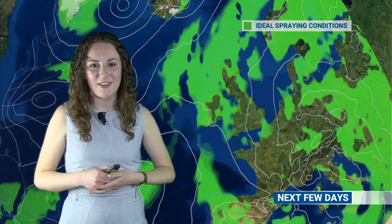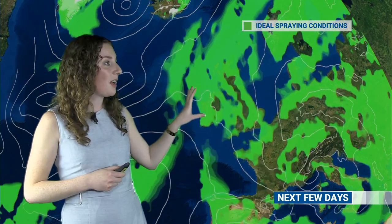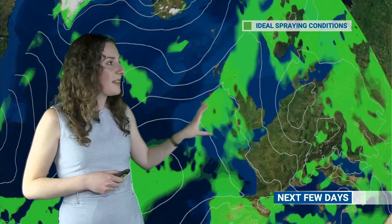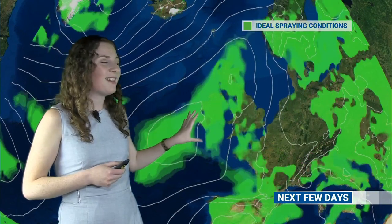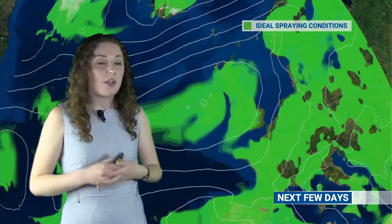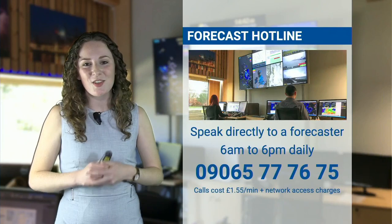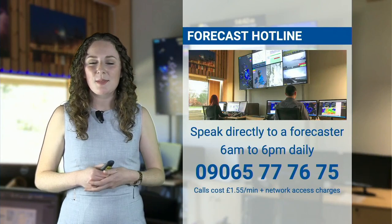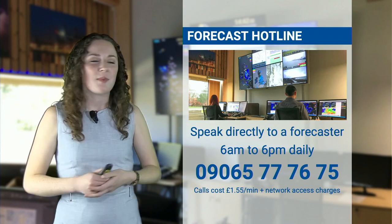It does look like, apart from the odd shower or spot of rain, you should have some very good conditions for making hay. But how about spraying? If you're looking to do some spraying, this is the ideal spraying condition. Those green colours show areas where it's dry with light winds — that could be hampered at times where the breeze does pick up across parts of England and Wales, but for many places lots of green colours indicating those ideal spraying conditions. It could be quite warm towards the weekend, so maximum temperatures in the mid-afternoon may get slightly too warm for some spraying thresholds. For further information, the best place to go is our forecast hotline — you can speak to our forecasters every day from 6am till 6pm, calling 09065 777 675. Calls cost £1.55 a minute plus network access charges.